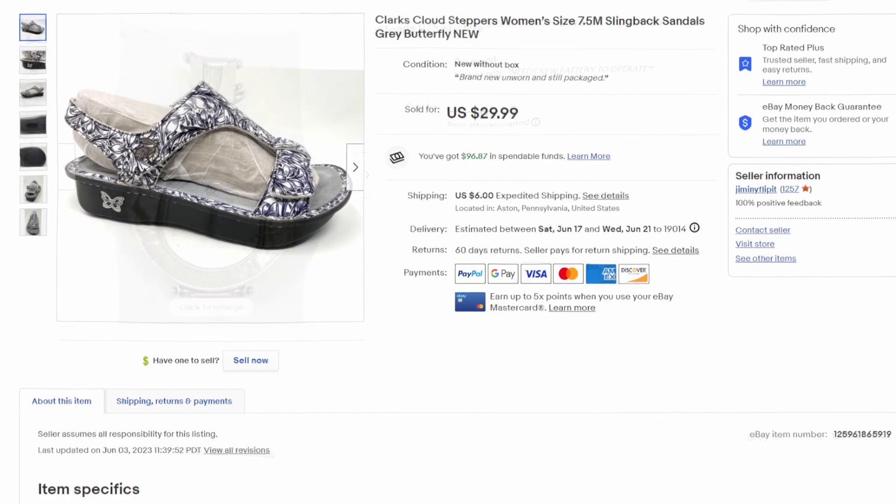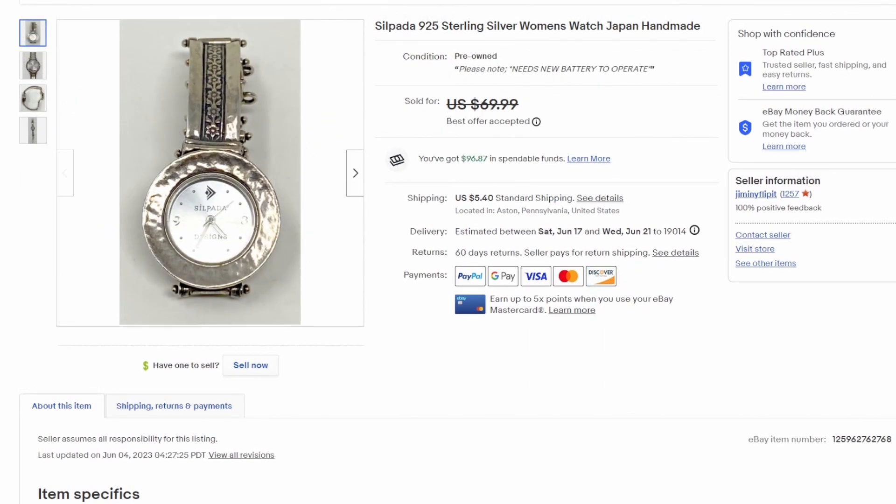Next up is another free item. We're very lucky — my wife's new position has her working at a nursing home, and they have what they call a free table: stuff residents put out, magazines, books, things they don't need anymore. She found this Disney watch there. I took a best offer of $59.99 — ten dollars off — but still basically sixty dollars for a free watch.